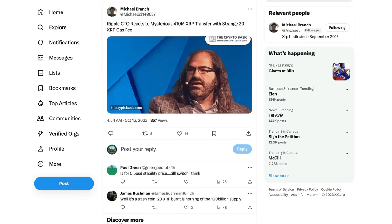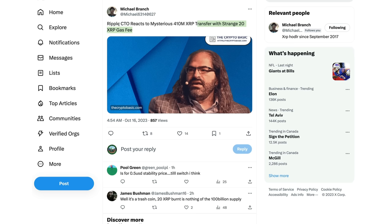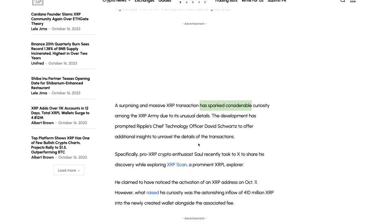Hey guys, welcome to the Working Money Channel. Michael Branch bringing this to our attention: Ripple CTO reacts to a mysterious 410 million XRP transfer. The mysterious part isn't just the transfer — it had a strange 20 XRP gas fee. For those familiar with the XRP ledger, you know it doesn't take that much XRP to sign a transaction, so why such a high gas fee? Things that make you go hmm. David Schwartz did comment on this.